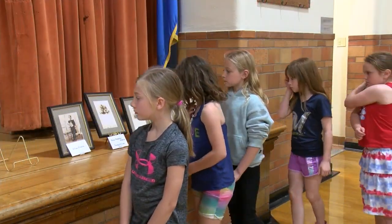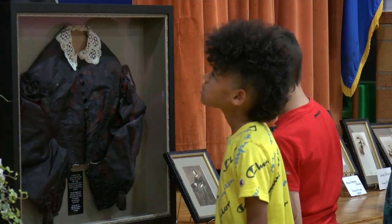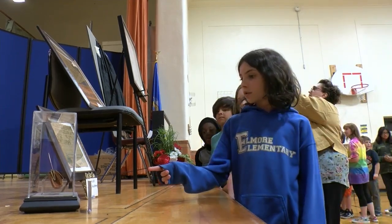Organizers say that most of the artifacts had been stored in school basements or closets until they were restored for the display. The artifacts are on display at the school named after the family, which is located on Ethel Avenue.